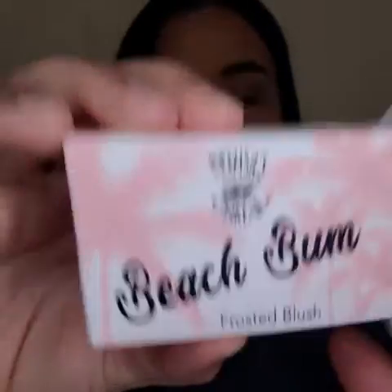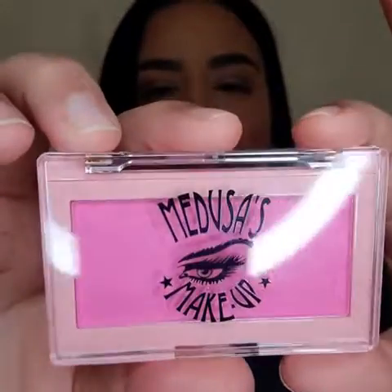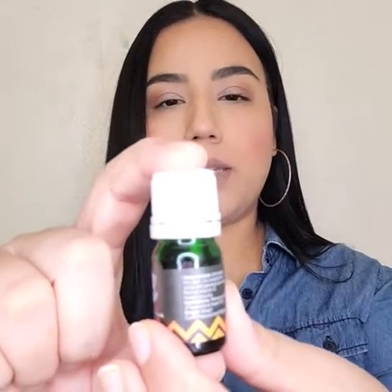The second item is the Beach Bomb Frosted Blush. Let me show you guys the box it came in, and here is the blush — a bubblegum color — and this is the swatch on the back of my hand.